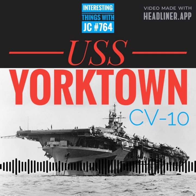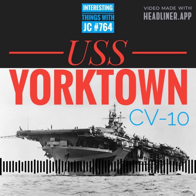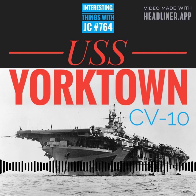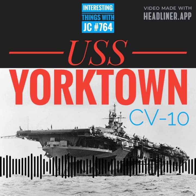The USS Yorktown emerges as a colossal figure in the annals of American naval history, an icon that would transcend generations against the thunderous backdrop of World War II. Originally, the aircraft carrier was named Bonhomme Richard, and its keel was put down December 1st, 1941, six days before the attack on Pearl Harbor.